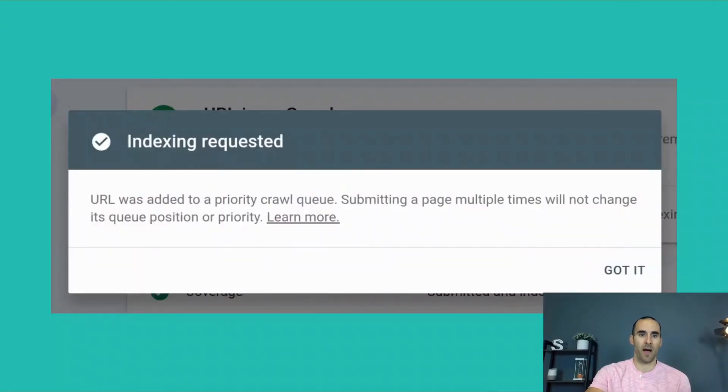Then this message popped up: 'Indexing requested. URL was added to a priority crawl queue. Submitting a page multiple times will not change its queue position or priority.' So this page was already indexed on Google, but the assumption was that I made some changes and I wanted Google to notice those changes quicker. So what we did was go inside of Google Search Console, paste in the URL, and request that Google recrawl that page.